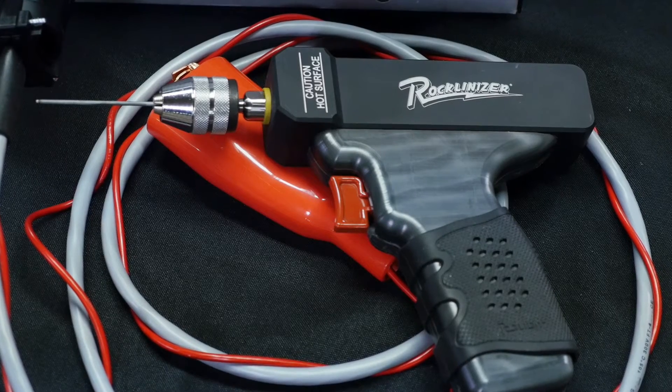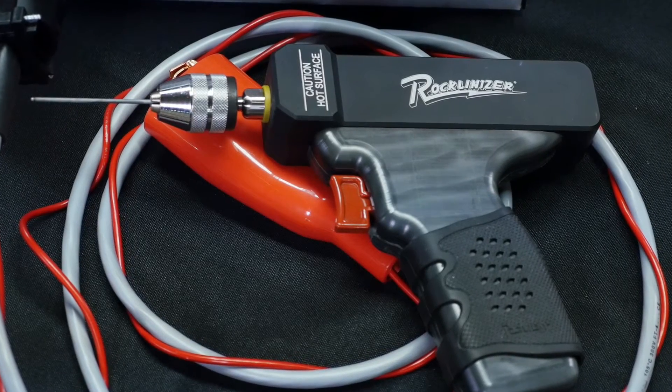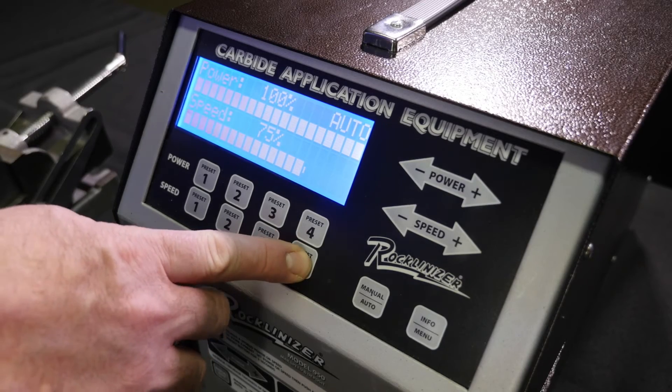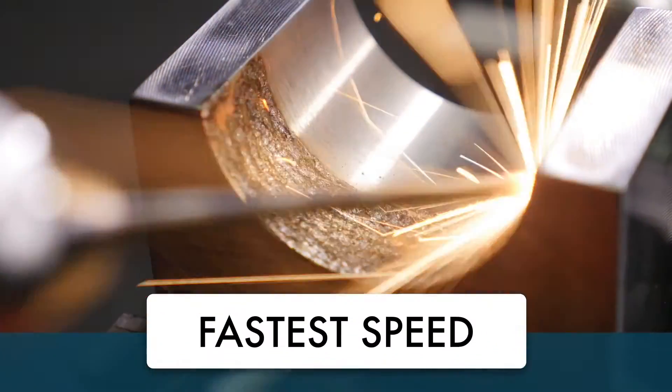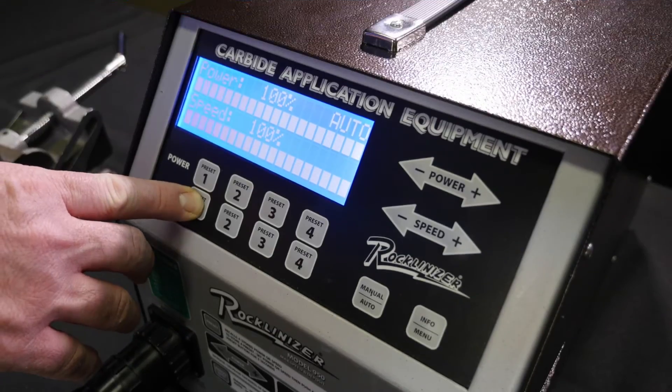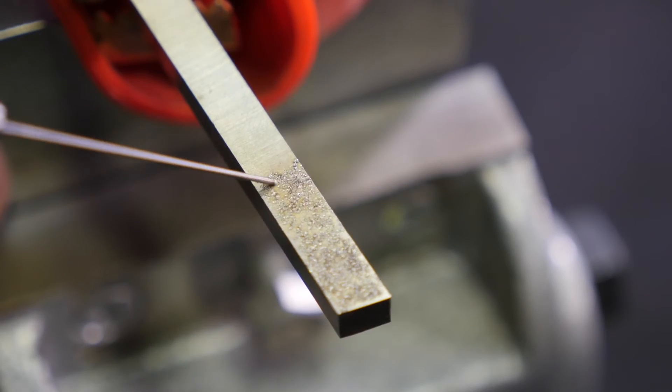We've developed the 950 with a wide variety of metals, tools and dies in mind. You can apply carbide much faster than ever before, with top speeds ideally suited for larger jobs. You can also turn the speed down for smaller, more delicate applications.